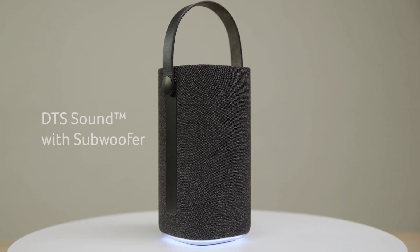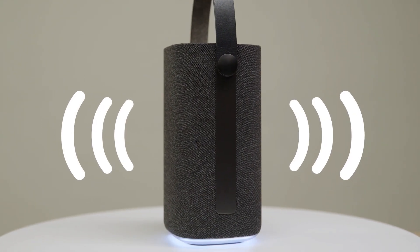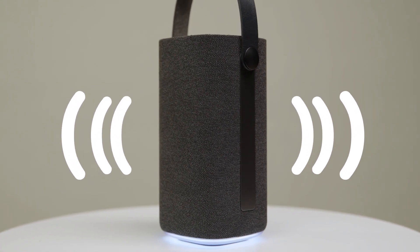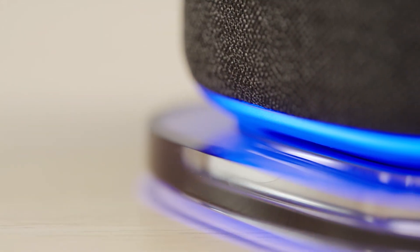With an internal subwoofer and DTS sound, the Halo Swing projects rich, high-quality audio in 360 degrees, offering sound capable of blasting over the noise of a party, yet crisp enough for high-pitched vocals and instruments.